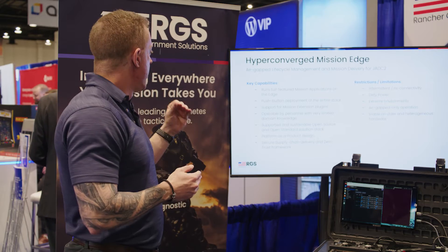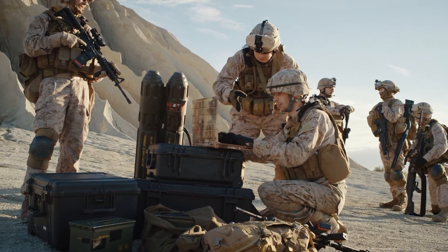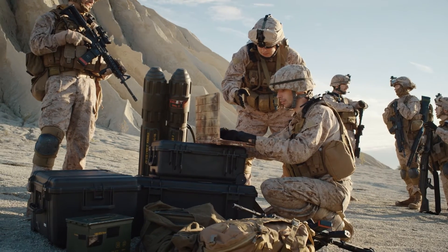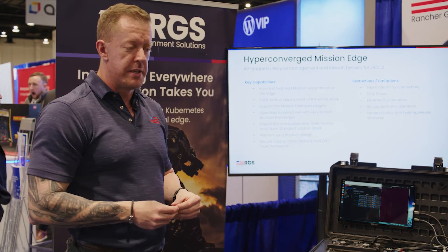That was one of the core needs. The other consideration is that the folks using these out in the field are not going to be full-stack developers or full-stack engineers — they're going to have limited training. So we had to limit the interaction with the system to where it's very easy to use, very easy to troubleshoot, and minimized.